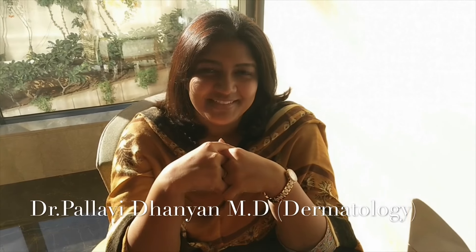Hi all, this is Dr. Pallarita again. Today in this video I am going to address the most important query which I have been getting time and again — it's about how to identify your own skin type.